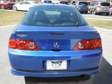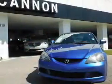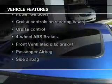Savor your listening experience with the premium sound system. The anti-lock braking system will keep you safe on the road. Let the outside in with a power sunroof. And with these notable features, you won't want to miss out on the opportunity to own this amazing ride.